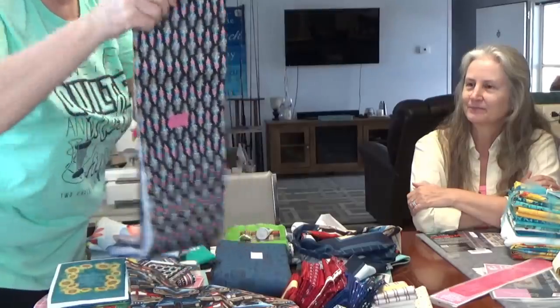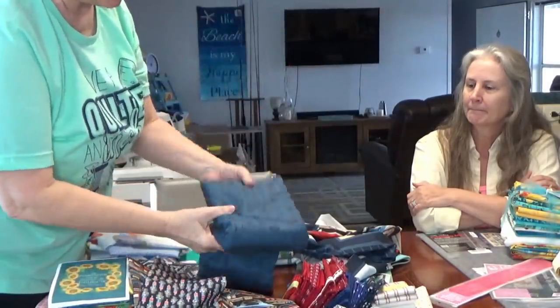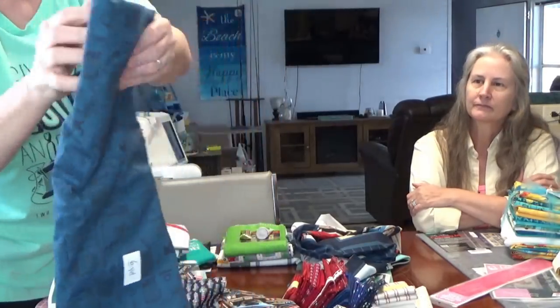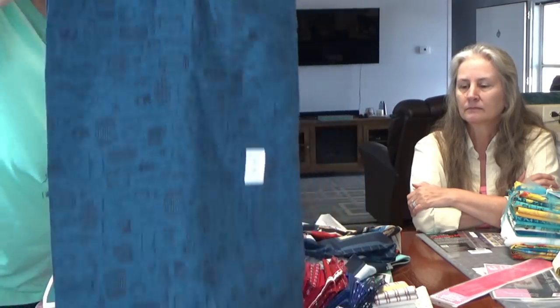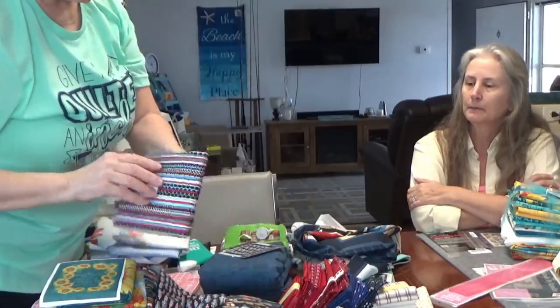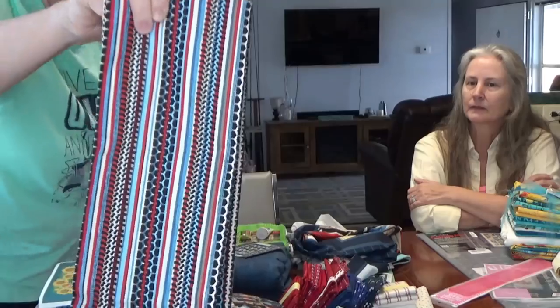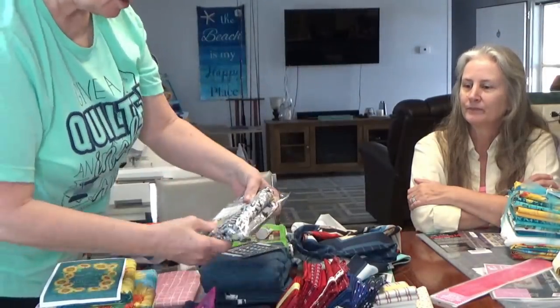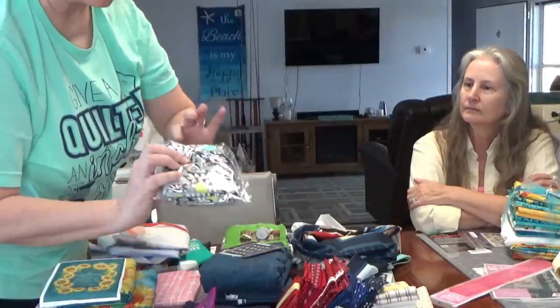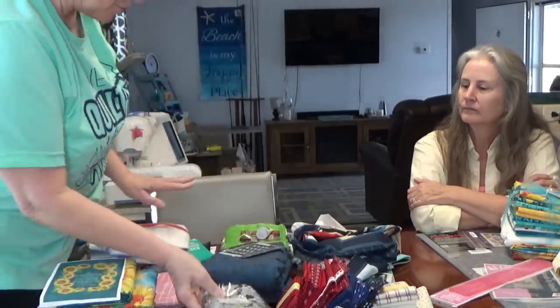For the sashing I'll use the spark plugs fabric. For the borders I'll use this blue that has manifolds, wheels, carburetors, oil cans, tools - all kinds of stuff. This blue will also be the backing. The tire tracks fabric is going to be the binding - I may cut it on the bias because I have enough for that. I also picked up another yard and a sixth of the lemur fabric from the Tula Pink line.